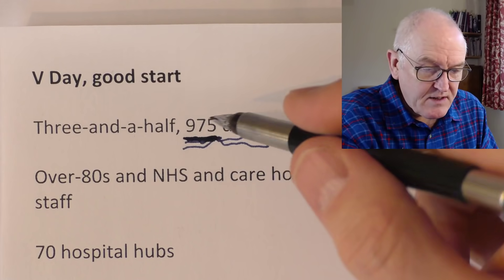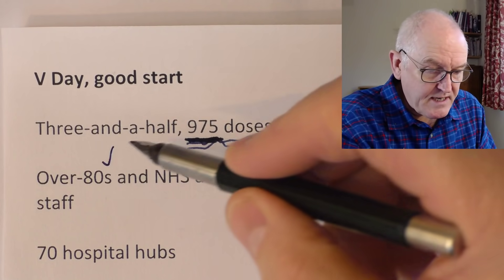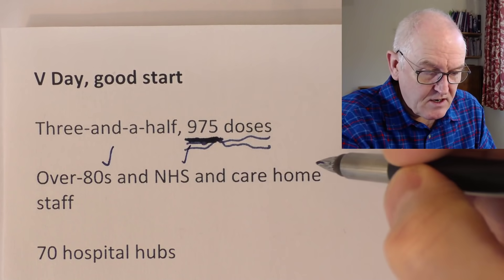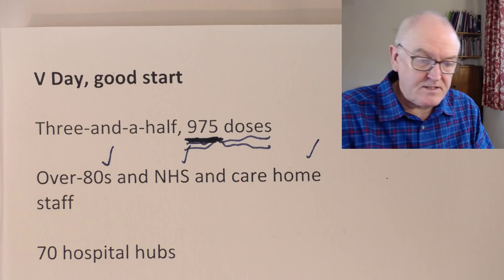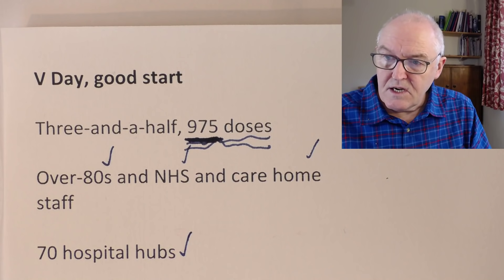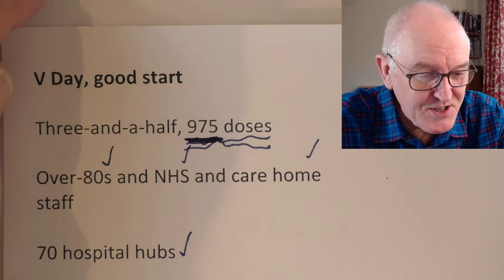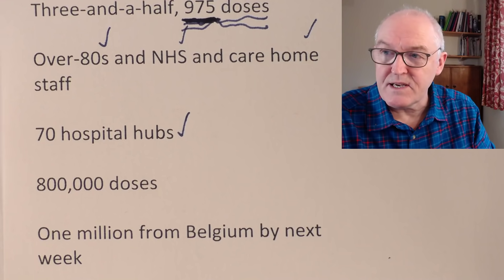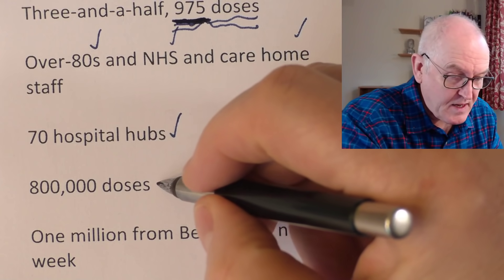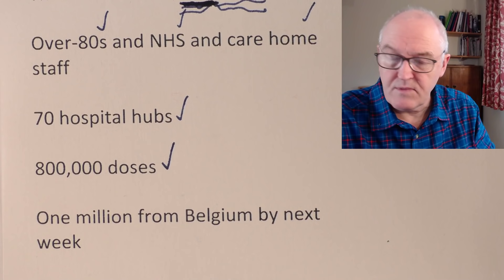About three days to give out the 975 doses, therefore it's in hospital hubs. So far, over-80s, NHS and care home staff have been vaccinated. There are 70 hubs in the UK, and that includes Scotland, England, Wales and Northern Ireland with allocations of vaccine. The initial volume we were given from the Belgian manufacturers was 800,000 doses. Next week we're expecting a further million doses from Belgium.